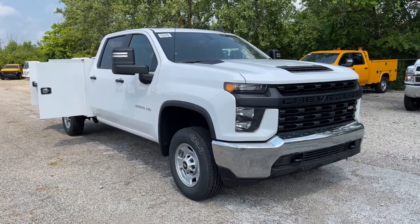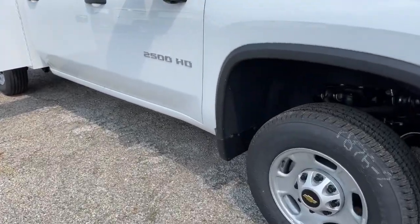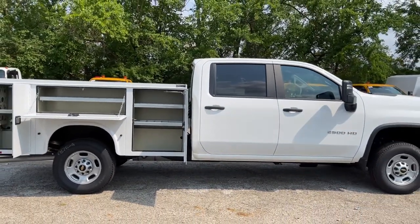Introducing the 2021 Chevrolet Silverado — the all-new full-size pickup with a heritage of strength and dependability, improved bed design, and expanded cargo capacity.